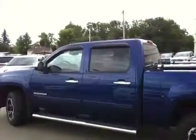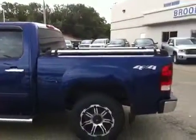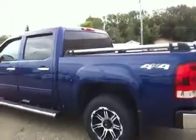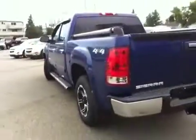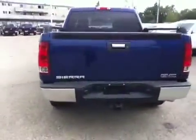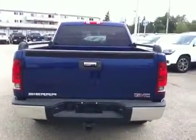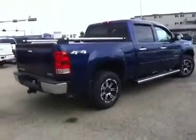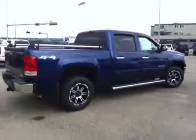It's got step tubes, vent visors, box rails, and aftermarket rims. Bringing you around to the back, it has a towing package and box rails. Here you have the passenger side — this vehicle is done up a little bit with accessories.